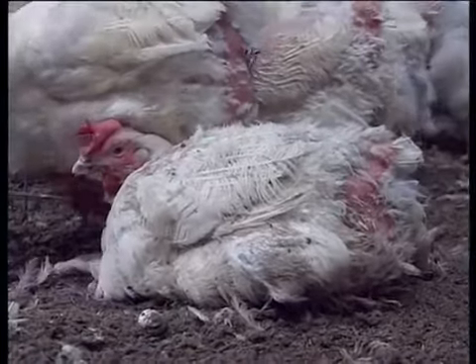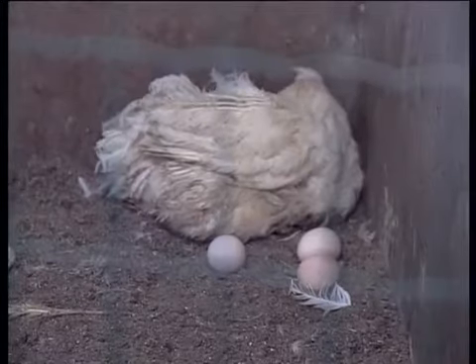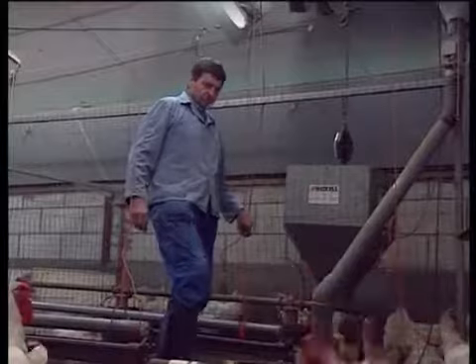Floor management means that the house needs to be checked several times a day to gather the floor eggs. If these eggs are not trodden on, losses can be reduced by gathering them, which is, however, a time-consuming affair.